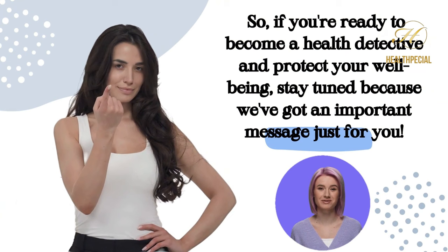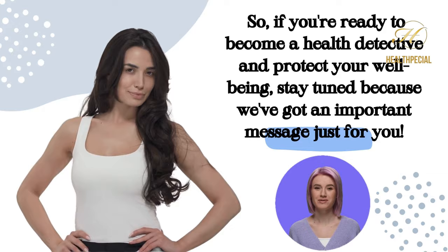So, if you're ready to become a health detective and protect your well-being, stay tuned because we've got an important message just for you.